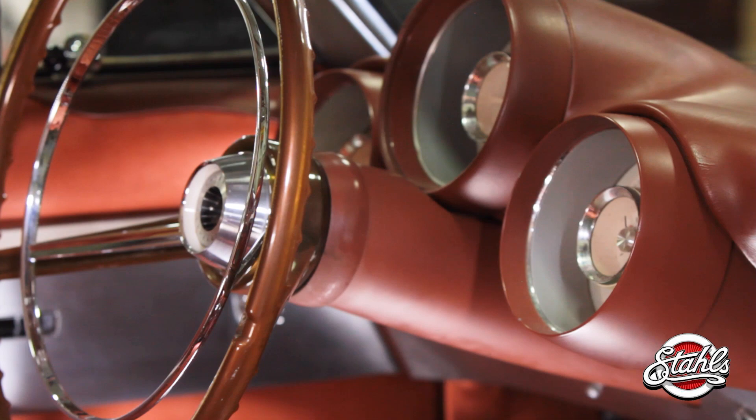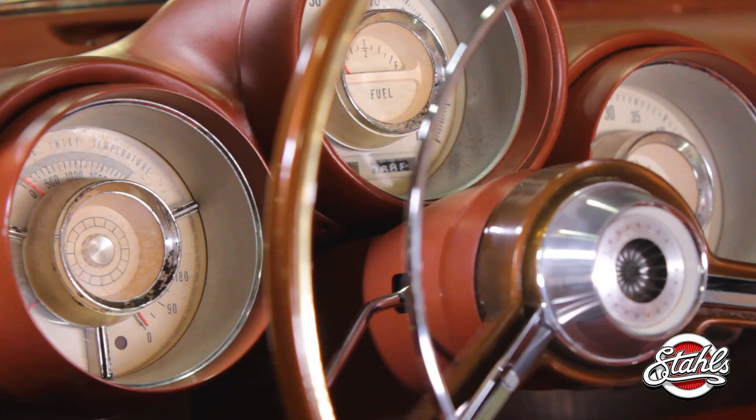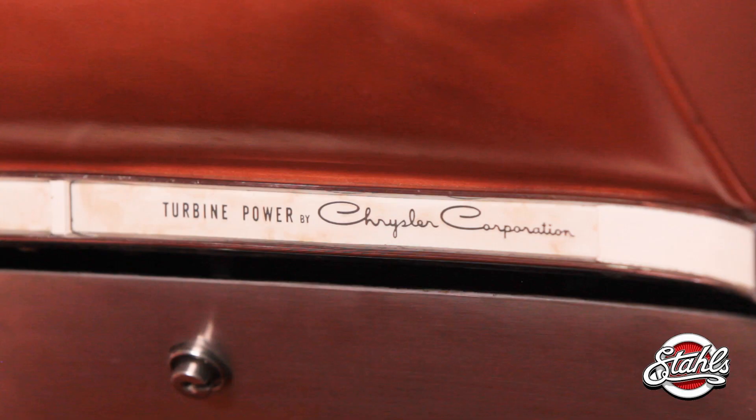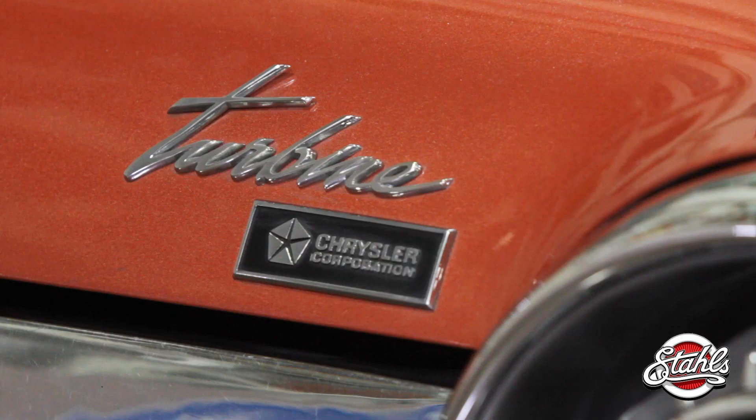It didn't accelerate as quickly as its conventional counterparts, and the fuel economy wasn't as good as that of piston powered engines. It was also expensive to produce — at $10,000, it was almost three times more than the average mid-range vehicle at the time. As promising as the turbine concept was, there was also a little tax problem. The bodies were created and assembled by Ghia in Italy and then shipped to the States, and if it was to become a full-time production vehicle, Chrysler was going to have to be on the hook for a significant import tax.